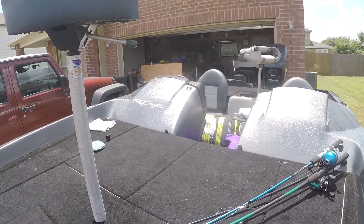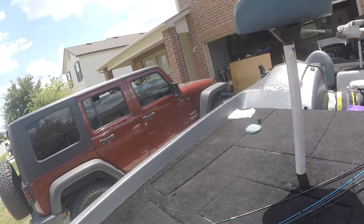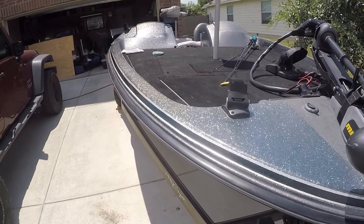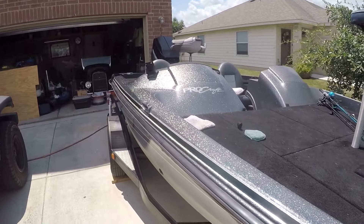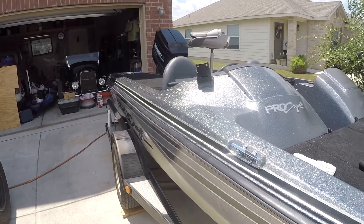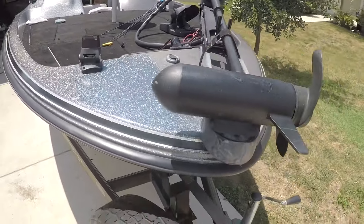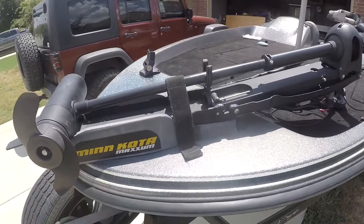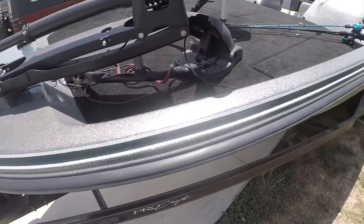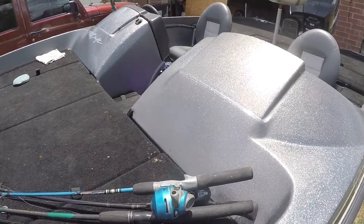When that cover fell apart it pretty much just killed it. As you can see, this other side — the driver's side of the boat — I've pretty much compounded out the whole top end of the boat, the top of the console and all that. In the camera you're getting lots of sparklies. That's what I'm doing today before we take off to Fork. This side is still real dull, I haven't compounded it out yet, so that's the next step in the process.